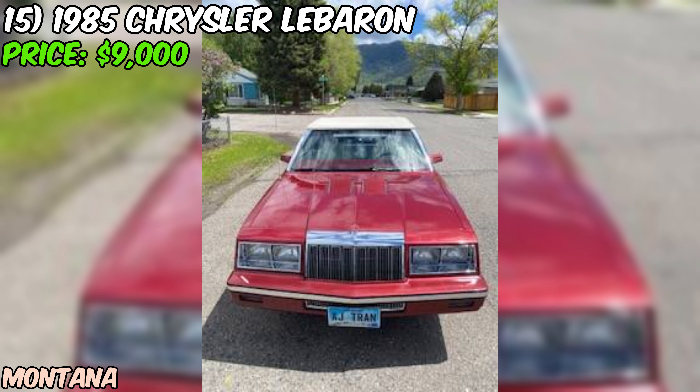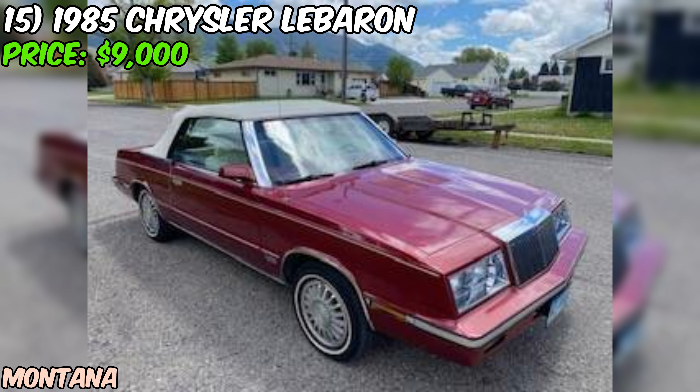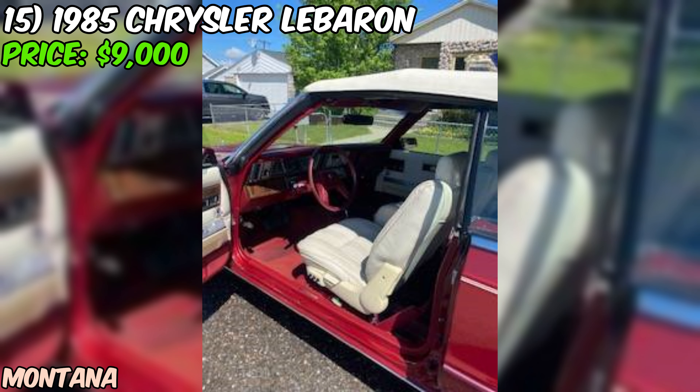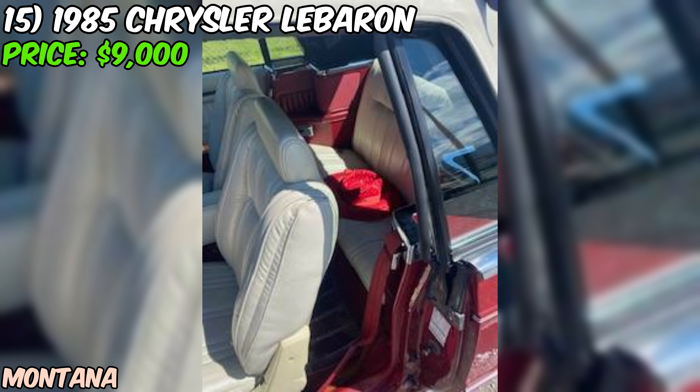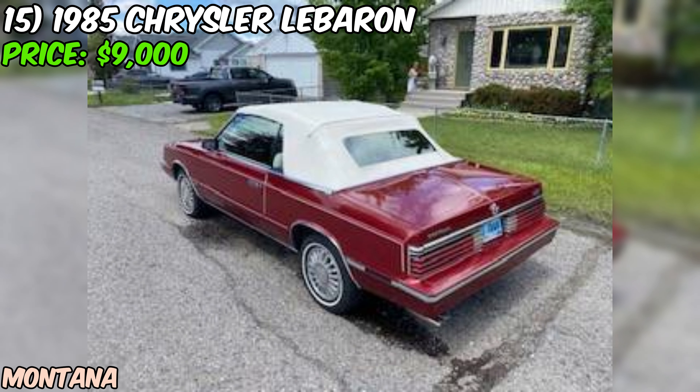At $9,000 it's priced at the higher end for LeBarons of this era. However, if it's truly in like-new condition with such low mileage, it could be worth it for the right buyer. These cars have a cult following, partly thanks to their association with the movie Planes, Trains and Automobiles. This 1985 Chrysler LeBaron convertible is a blast from the past that seems to have been preserved in amber. If you're looking for a pristine example of '80s American convertible luxury with a turbo twist, this could be your ticket to radness. Just remember to give it a thorough inspection and maybe a test drive before you commit.